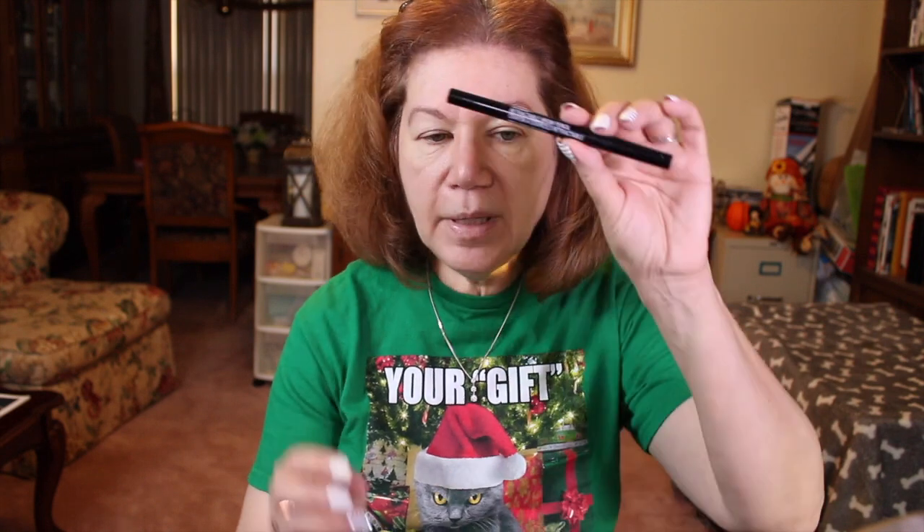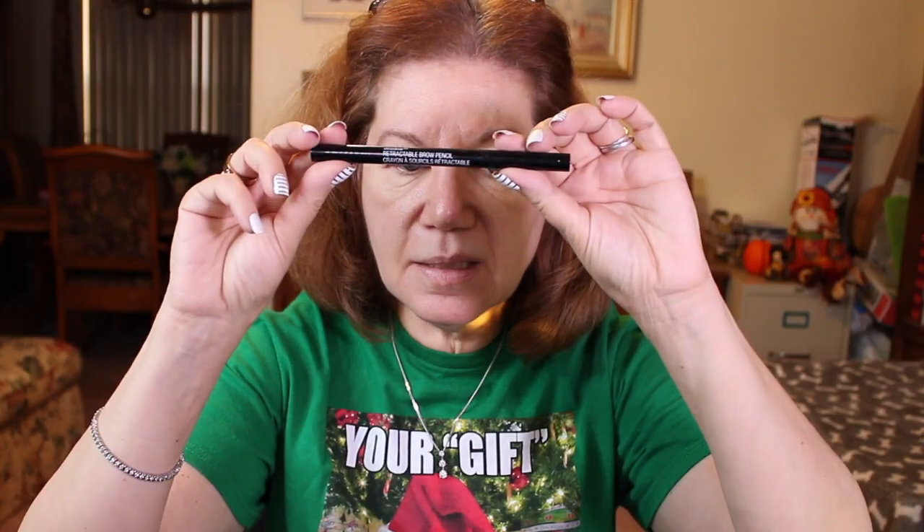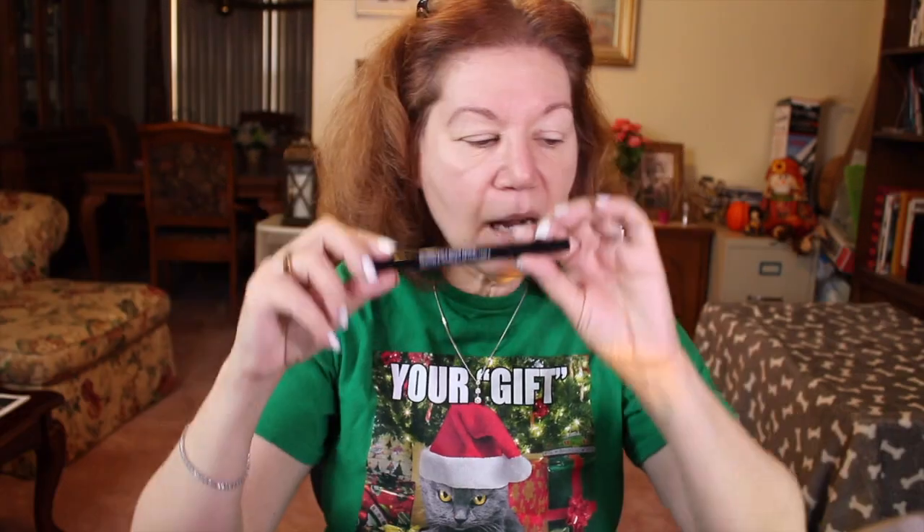I already did my eyebrows off camera, just trying not to waste too much time. What I'm using is a Wet n Wild retractable brow pencil — I really like this one. That's my go-to. I also like the Revlon brand so I kind of intermix those two, in case you want to know that.